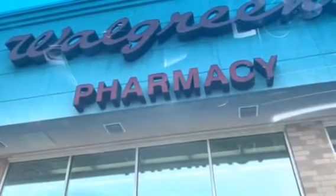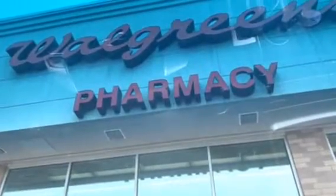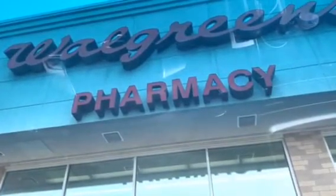Hey you guys, thanks for tuning in. This is Fifi, this is my Walgreens haul for the week. Keep watching.